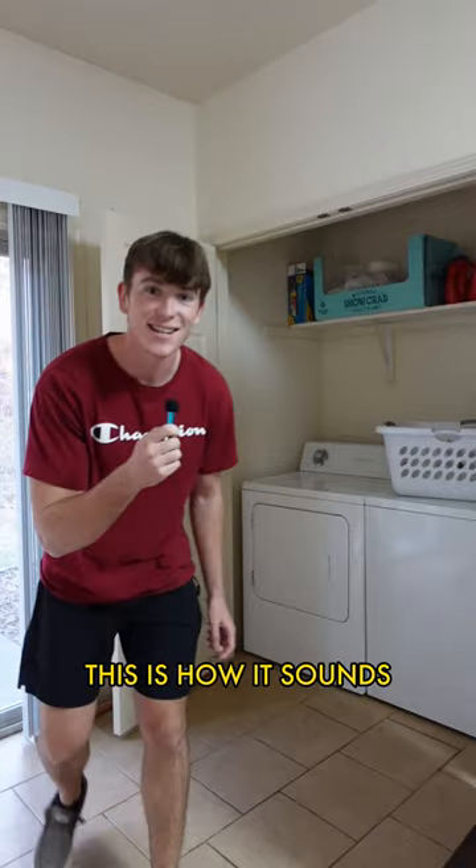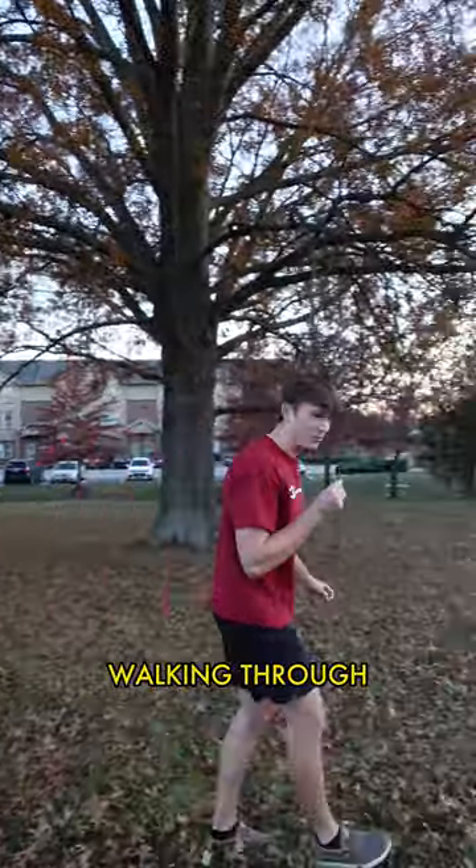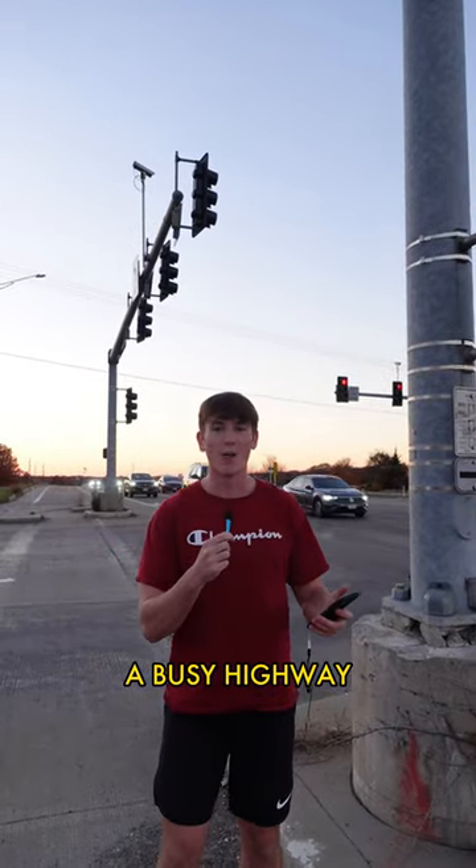So let's see how this mic performs in different situations. This is how it sounds speaking in my dead silent room. This is how it sounds with my dryer running in the background. This is how it sounds walking through crunchy leaves. And this is how it sounds in the middle of a busy highway.